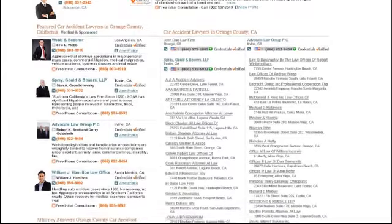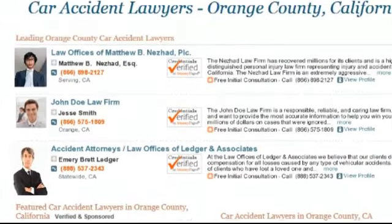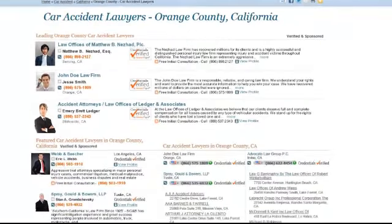As you can see, our upgraded listings display big with a picture and detailed firm information for easy contact and high volume lead generation.